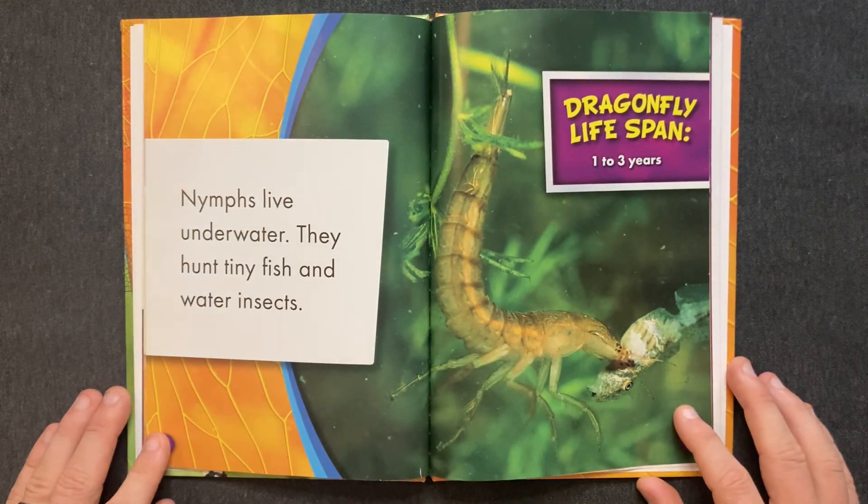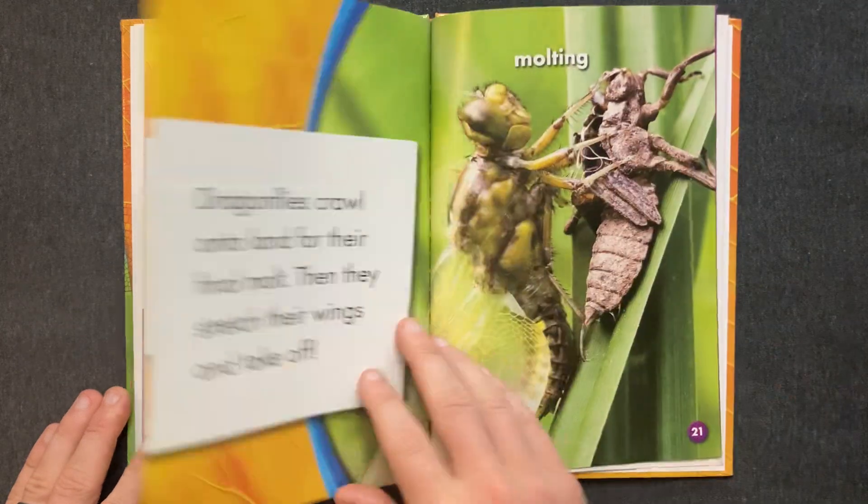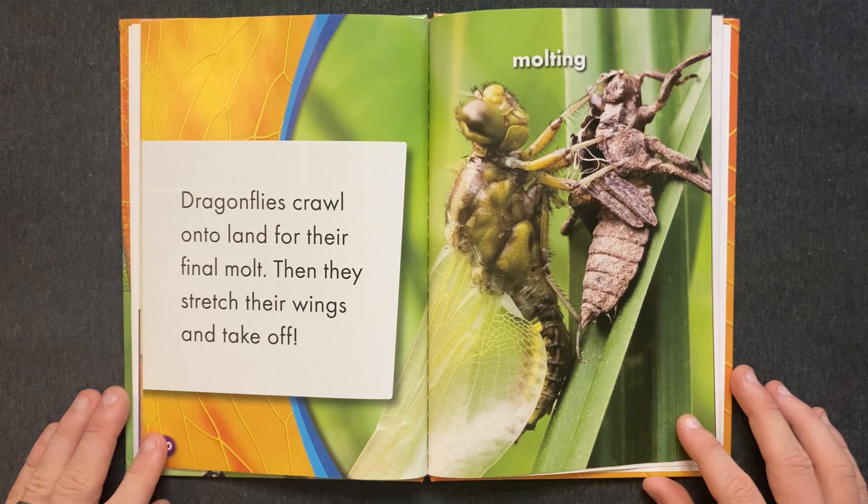Nymphs live underwater. They hunt tiny fish and water insects. Dragonflies crawl onto land for their final molt. Then they stretch their wings and take off.